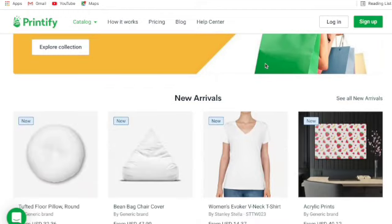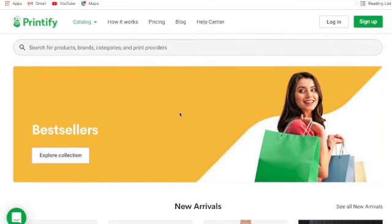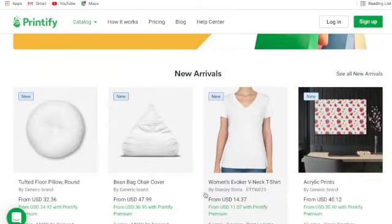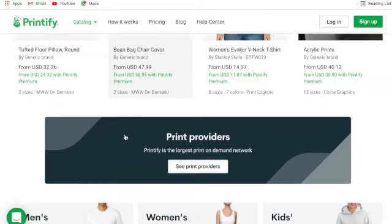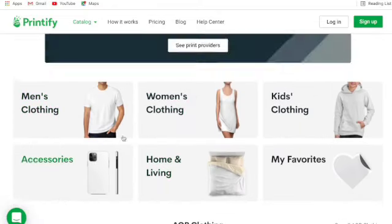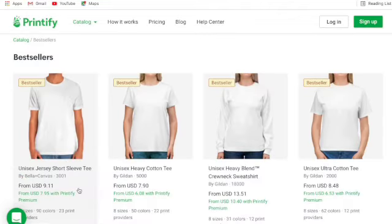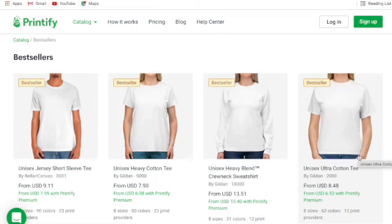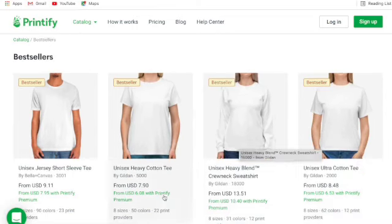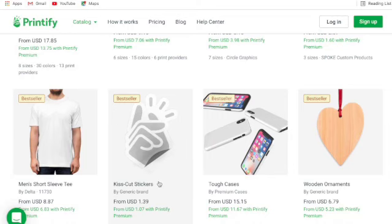The best sellers section is a really good place to start when you're thinking about building a business, brand, or store. They have unisex jersey and heavy t-shirts as best sellers - ultra cotton t-shirts are very popular. You've also got sweatshirts. Stickers and buttons are very popular, especially on marketplaces like Etsy. Kiss-cut stickers - I have a sticker tutorial on my channel in the print-on-demand section, check it out.